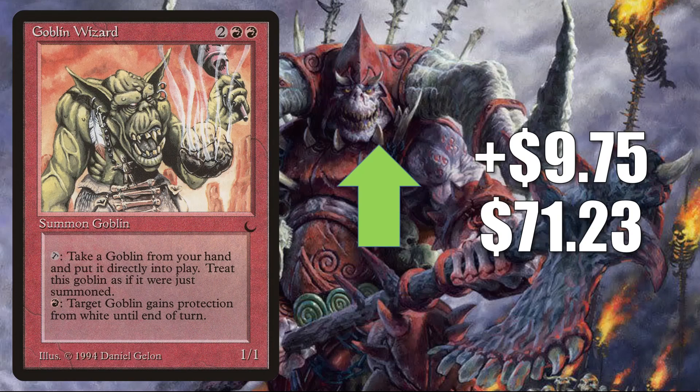Number 3 is the same story with Goblin Wizard — in fact, it's from the same set, The Dark. It's on the reserve list, although I will say this card does see a little more Commander play than the previous one; you will find this sometimes in various goblin builds. This goes up $9.75 this week to $71.23 — that is a 16% increase.